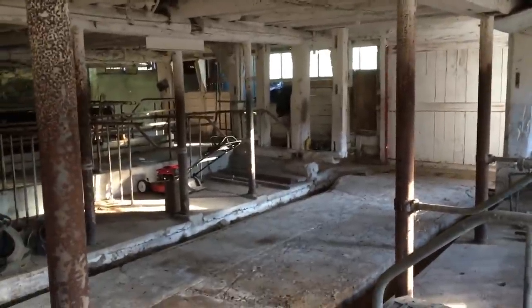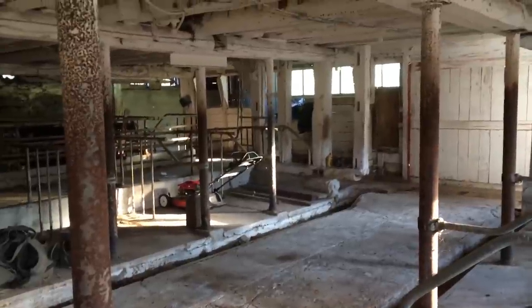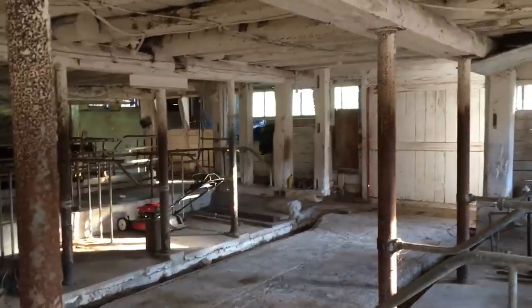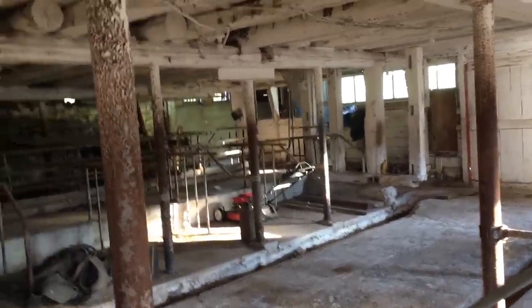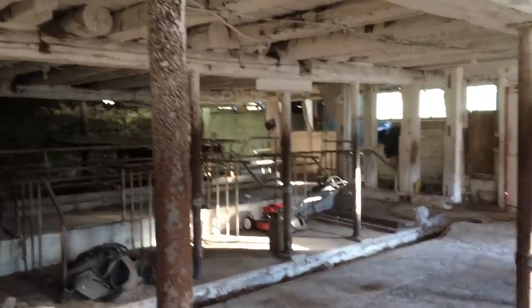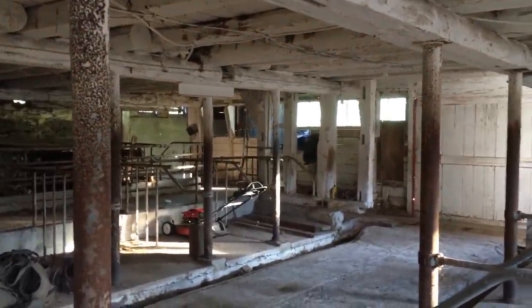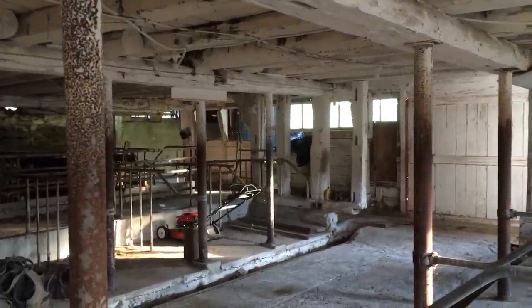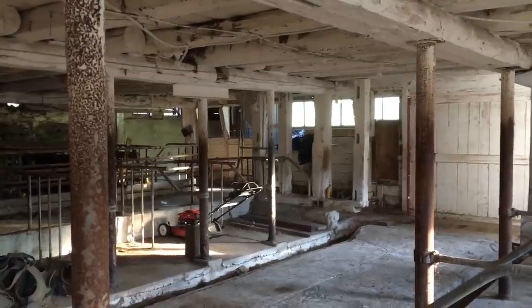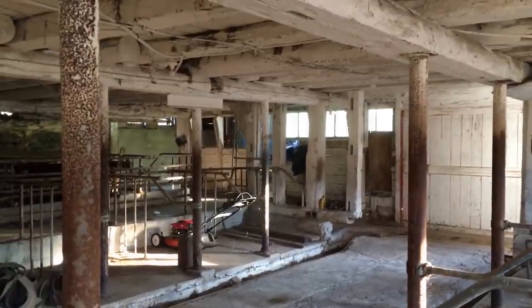Happy Friday, everybody! This is going to be a mechanic story from when I was working for the Case IH dealer. We're going back to around 2005 or 2006. We had a real wet and muddy spring - just a lot of rain and mud. We also worked on construction and even logging equipment, and we got a call one day.